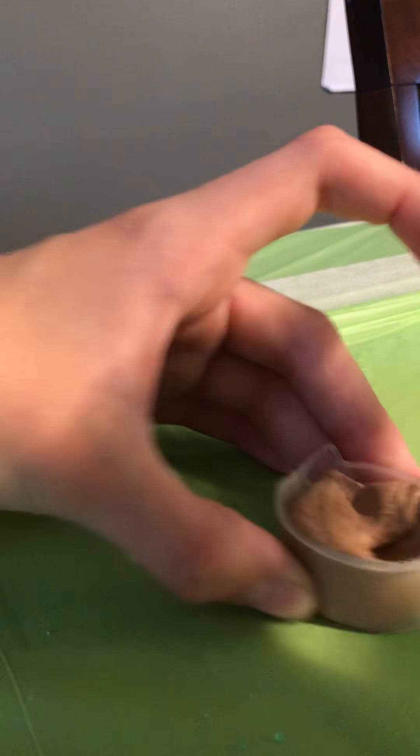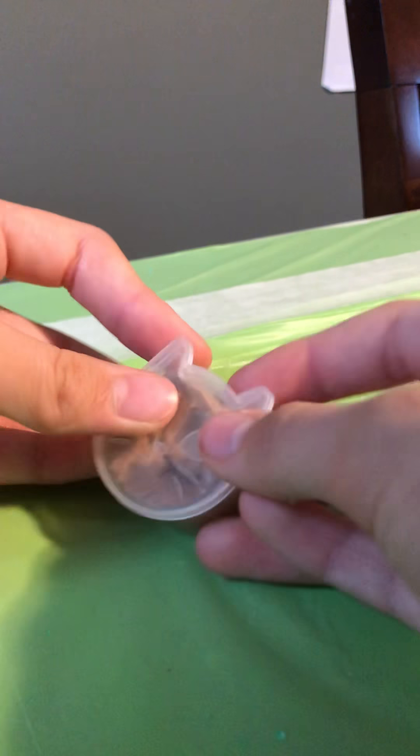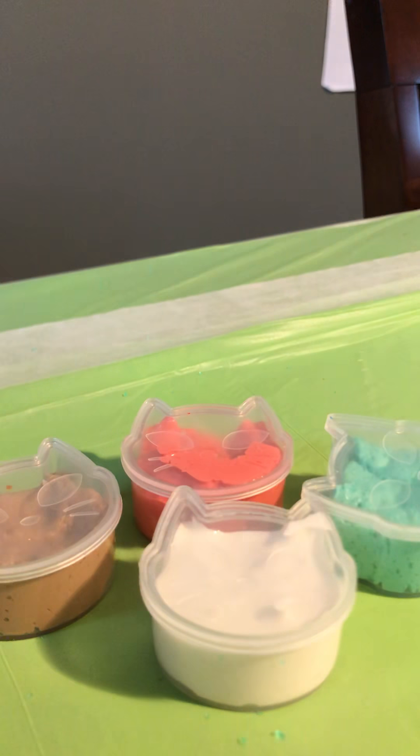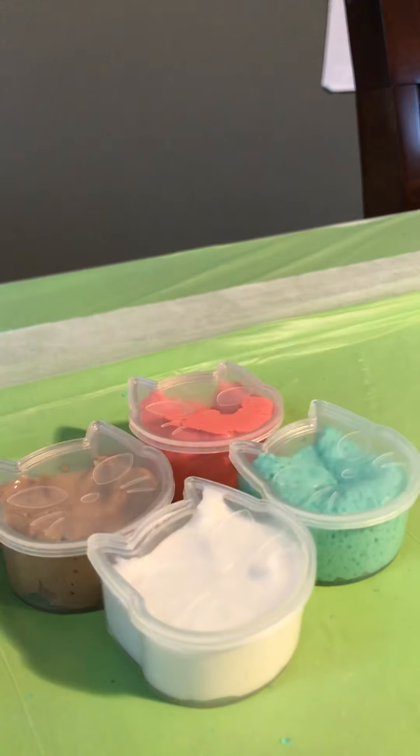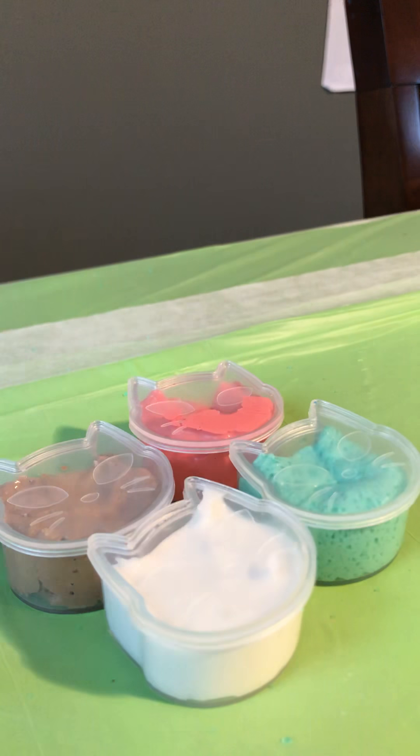I hope you enjoyed. Those are the slimes that I will be giving away. Comment down below hashtag FoxyFam, comment on my Instagram hashtag FoxyFam, and also comment on my TikTok hashtag FoxyFam to win. See you all next time. Goodbye, bye!